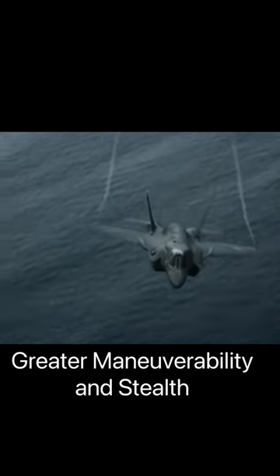The F-35 uses the lifting body principle in order to produce more lift with a smaller wingspan, which increases its maneuverability and reduces its radar cross-section.